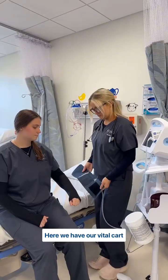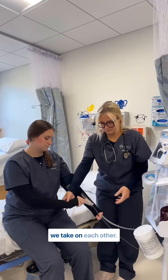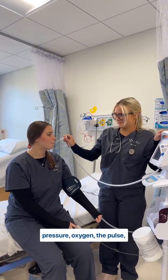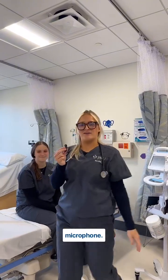Here we have our vital cart that we use on our mannequins and on each other, and this kind of just confirms our manual vital signs that we take on each other. It takes blood pressure, oxygen, pulse, and temperature. Here's the little pulse-ox. So this is just like they are in the regular hospital.